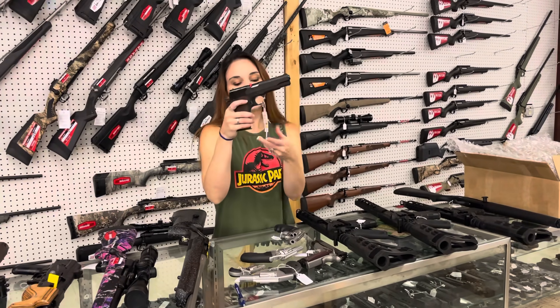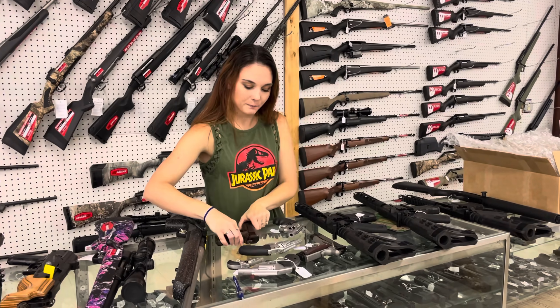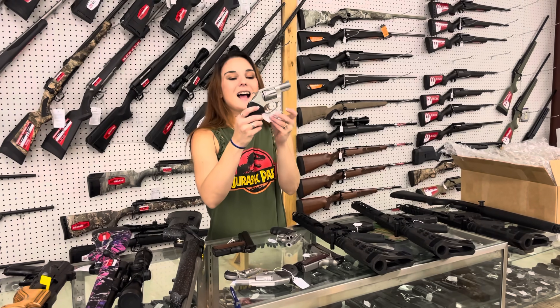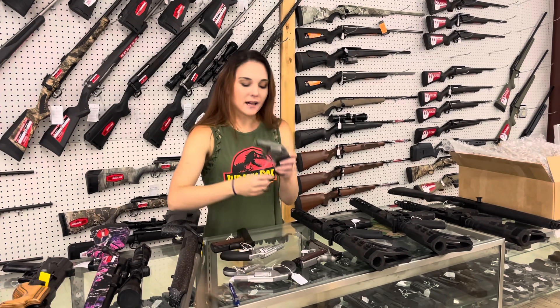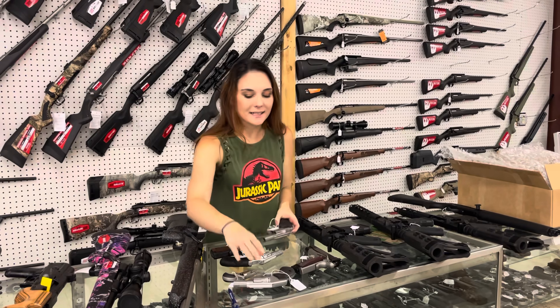Auto Ordnance 1911 A1 in .45 — $650. Ms. Crystal has a whole collection. She loves them. They are perfect. Charter Arms Undercover in .32 Magnum, hammered — $330. We also got one of the Undercover with the laser in .38 Special for $460.